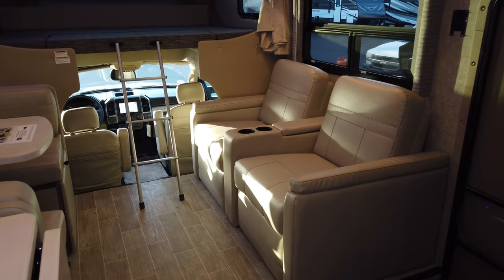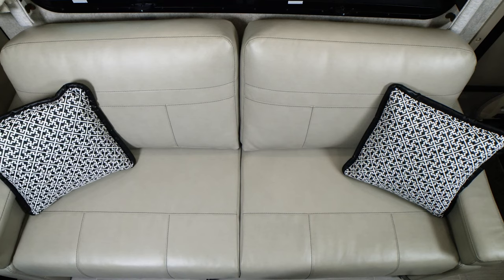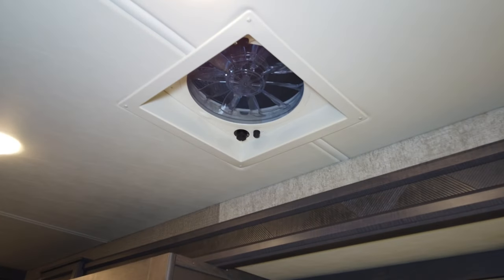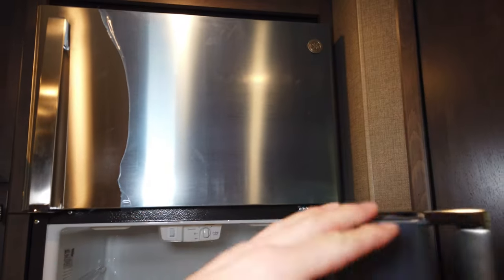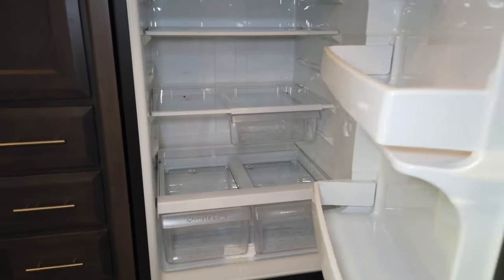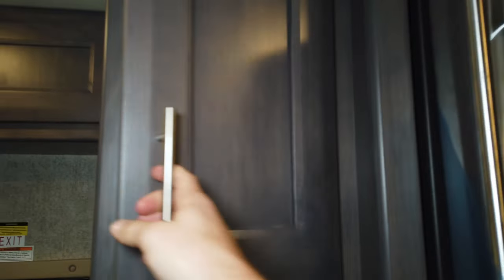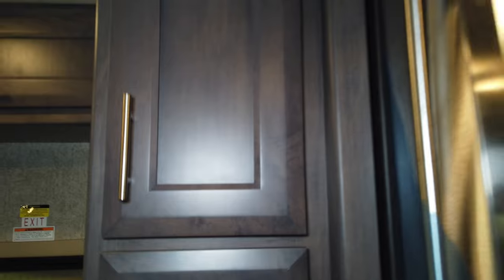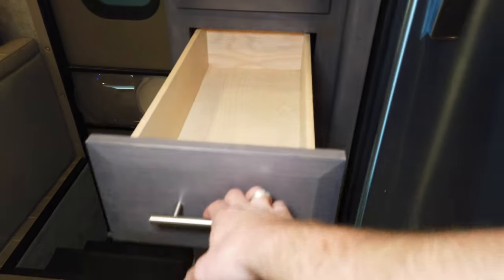What comes standard in the RB34 is theater seating with two cup holders and an area for remotes and snacks, though you can option in a sleeper sofa — available on all four floor plans. The kitchen also has a fantastic fan above for proper ventilation. The fridge is a GE or Whirlpool refrigerator — inverted so you can use it without running the generator or being plugged in — with an ice maker in the freezer. The RB34 also has a very large pantry with five very deep drawers to store a lot of food.